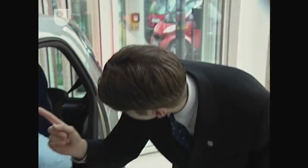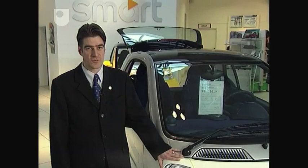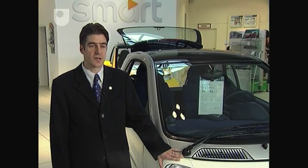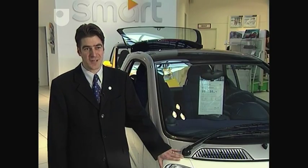We've been selling the smarts for two years now. In the beginning it was a little bit difficult, but now we have good results. We sell nearly a thousand cars this year and we hope to keep getting better and better in the next years.